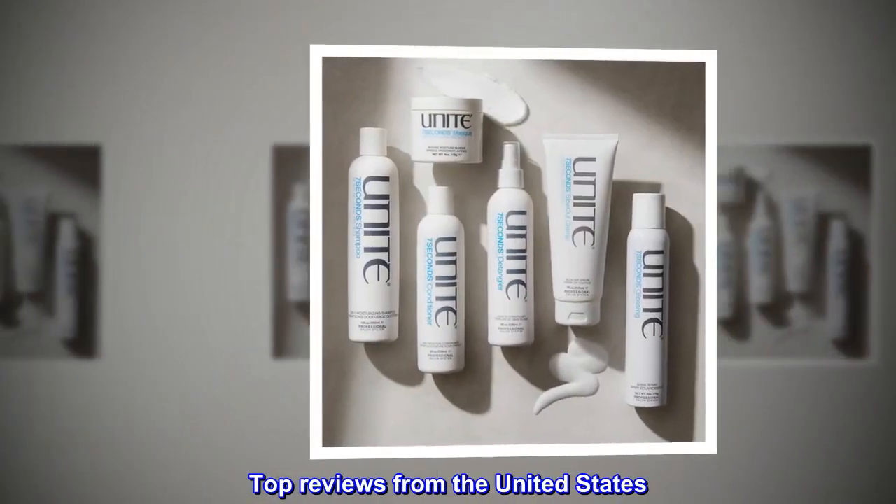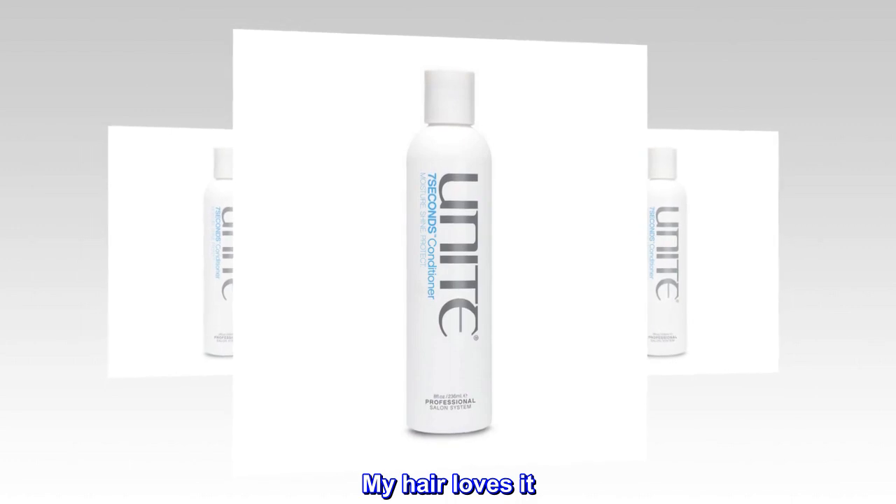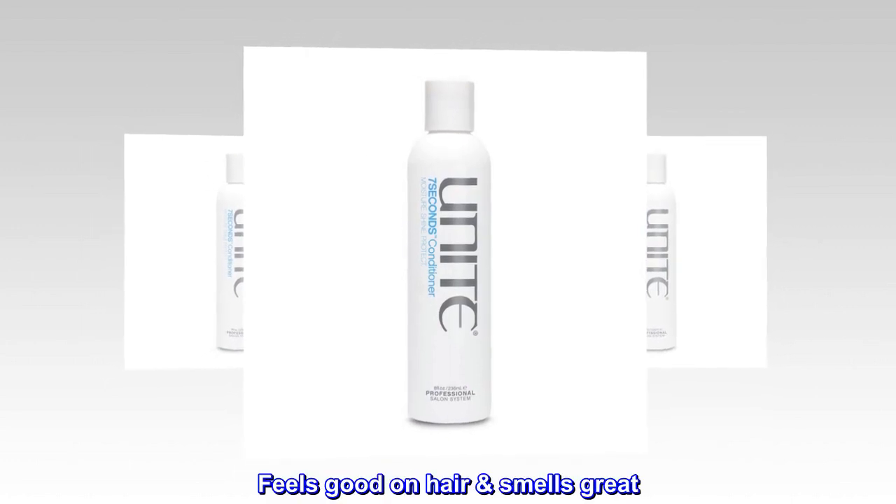Top reviews from the United States. My hair loves it. Feels good on hair, smells great.